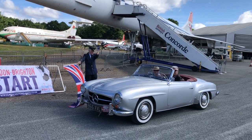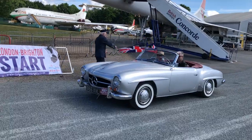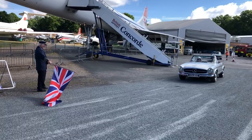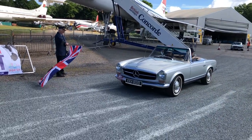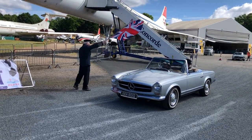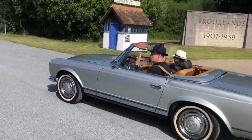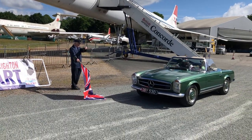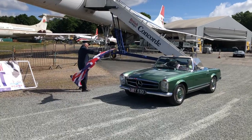190SL Merc, keen to get started — almost missed the flag. Gets the flag now and they're off. A brace of Pagodas. Quite rightly on a day like today you're going to experience the sun. Lovely — this is the second Pagoda. I do like this green one — why don't people make green cars anymore? I'd buy one that looks like that.